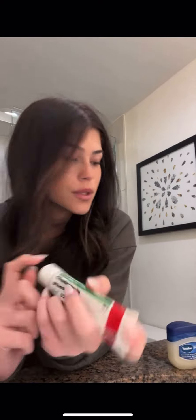After that I go in with the spot treatment, but I only put a little bit on because it dries my face out so much. I put a little on a Q-tip and just dab it right on the spot. I put it on before I put my makeup on.